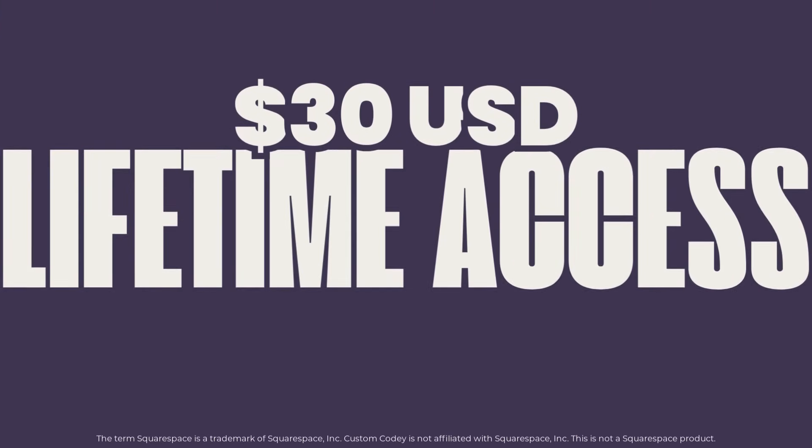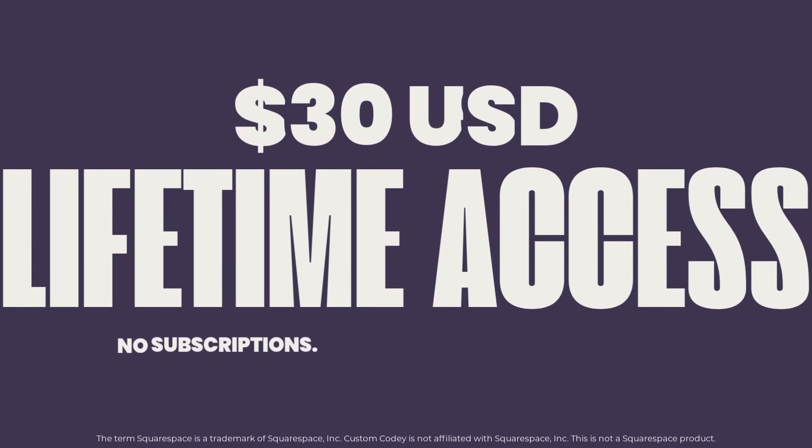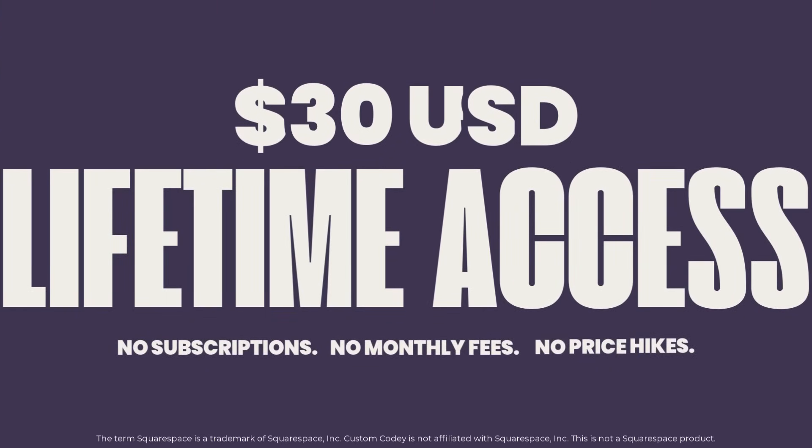And the best part? It's only $30 for lifetime access. There's no subscription, no monthly fees, just a one-time payment, and Custom Kodi is yours forever, including future updates.